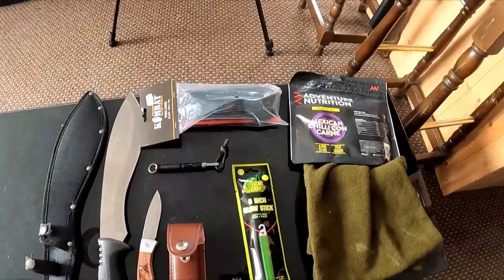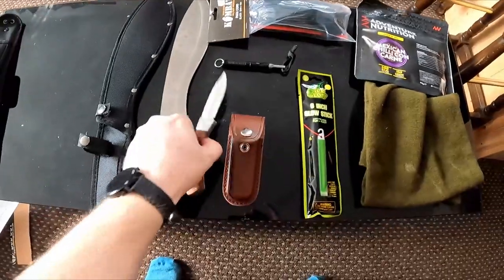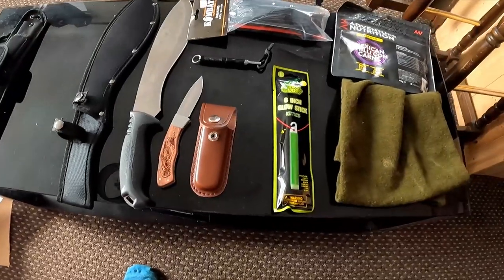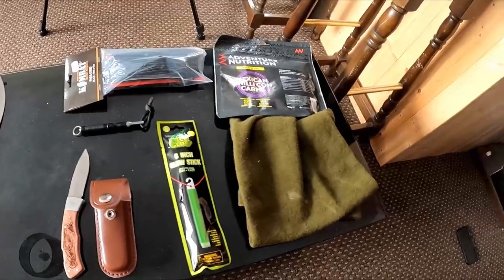So there you have it guys — absolutely awesome load of kit. That is everything from the unboxing. I'm very happy with this blade as an everyday carry — that's probably the best EDC I've got, because I obviously can't be walking around with the machete. Yeah, great kit for the price. Thanks for watching guys, don't forget to like and subscribe for more unboxings, and I'll catch you in the next one — peace.